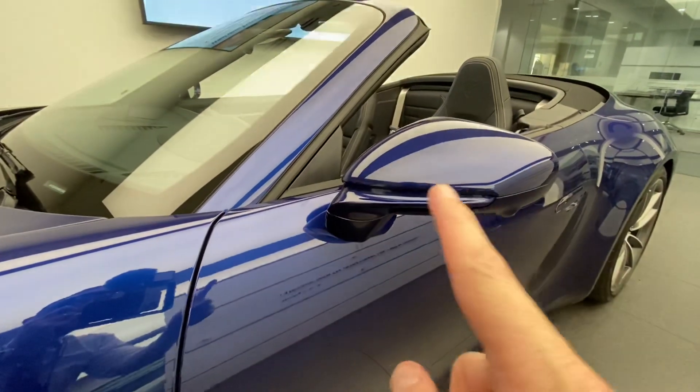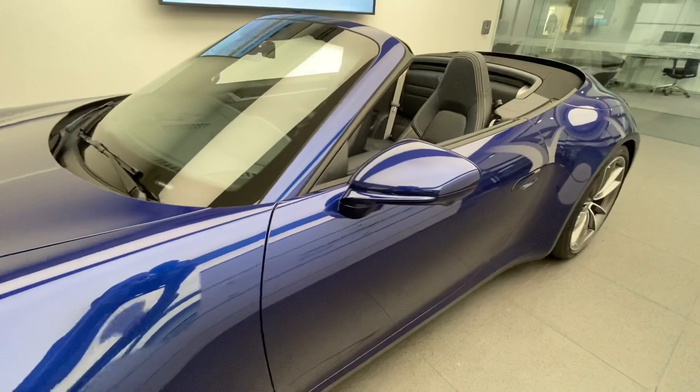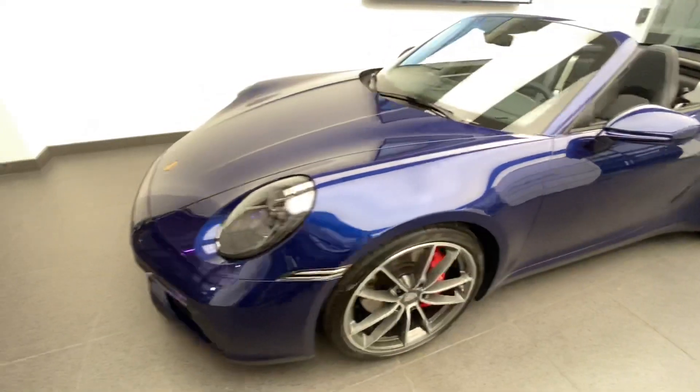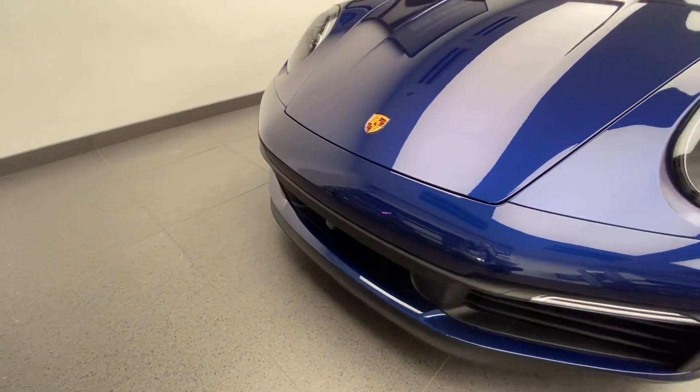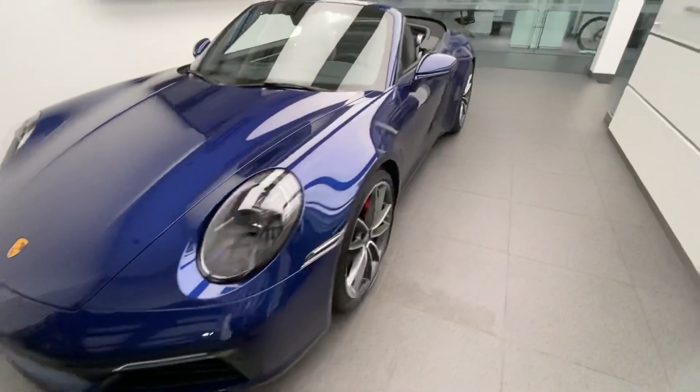Another feature this one has is that the lower section of the rearview mirrors has been painted in exterior color — also finished in Gentian Blue Metallic. Looking at the front again, we can also see that this one has the optional surround view camera system.